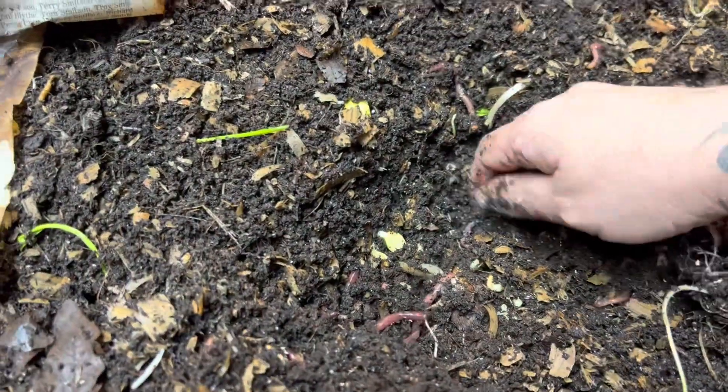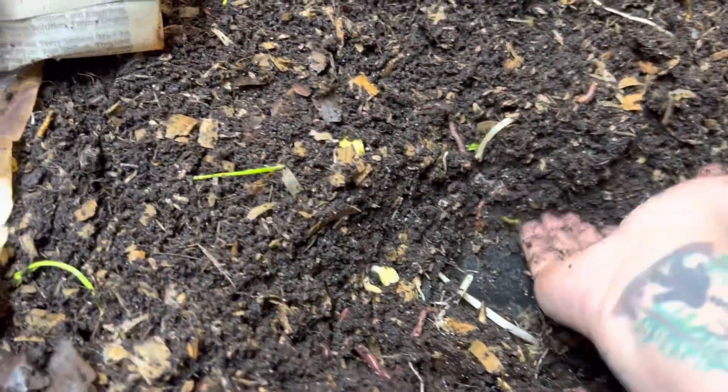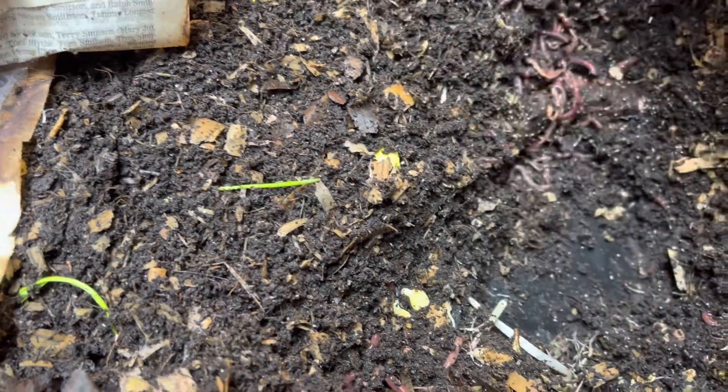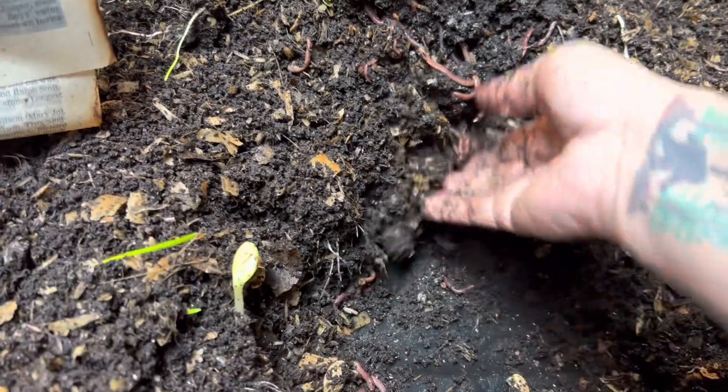I'm shouting out to Paul — he is a local guy that lives in my area. Look at him loving that banana! He's been worm farming for 31 years. We're neighbors — hi Paul!